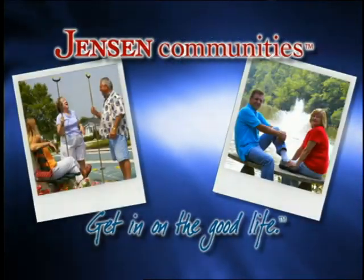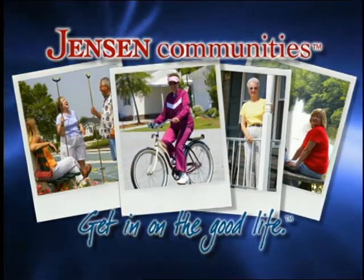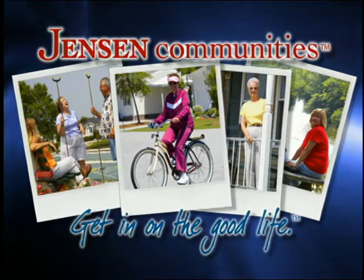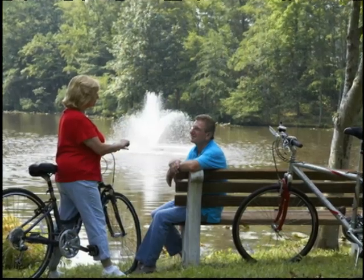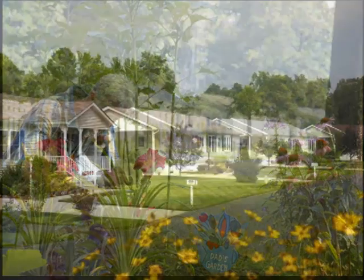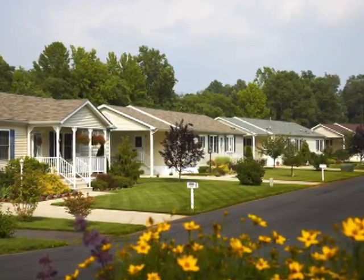Get in on the good life that Jensen communities experience — affordable, carefree living for people 55 and over. Are you retired or getting ready to retire? Is your too-big house losing its appeal? Are you spending more time than you'd like on house and yard work? If you want to keep the independence of homeownership without the heavy lifting,